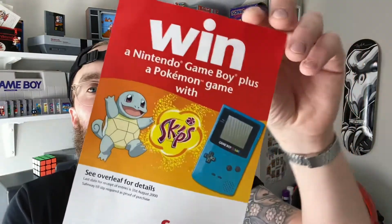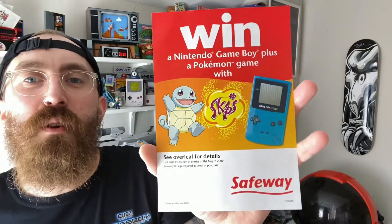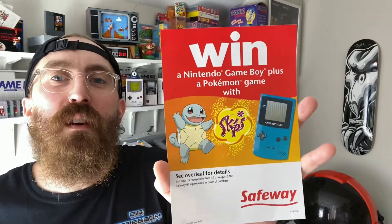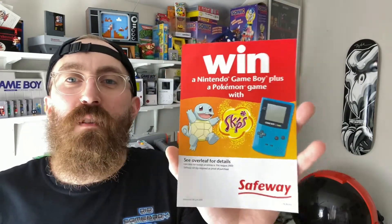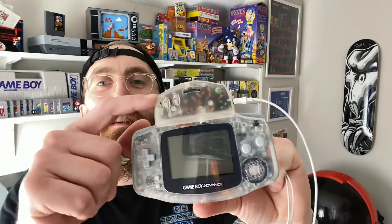The last two items are both from eBay. The first is a leaflet from the year 2000 — it ended on the 31st of August 2000 — from a UK shop called Safeway. It's a little leaflet to win a Pokemon game and Game Boy Color. I love things like that, so I'll get that framed — a twenty-year-old advert. The second is an FM tuner for the Game Boy Advance. I haven't tried it in the SP yet, but when I play it in the standard GBA it has no volume control so it's very loud, but it works pretty well.